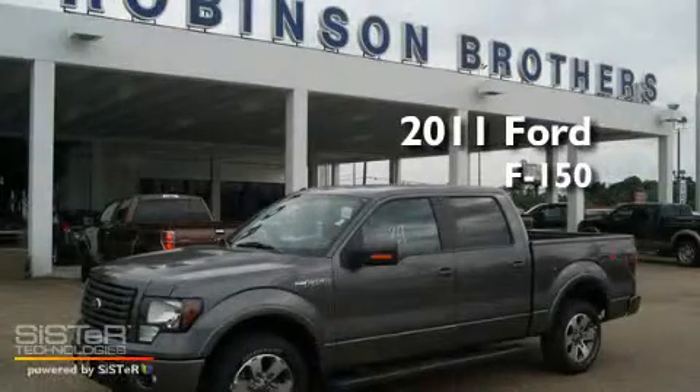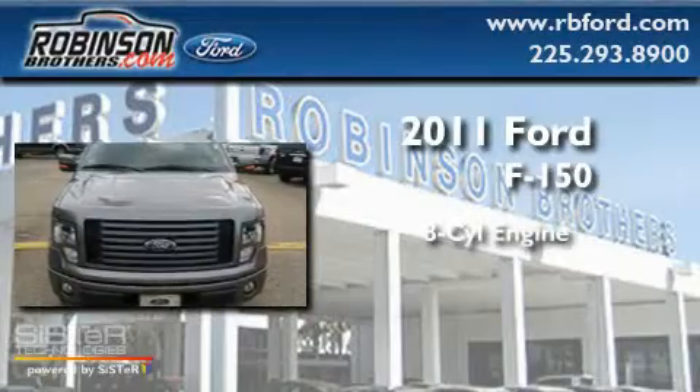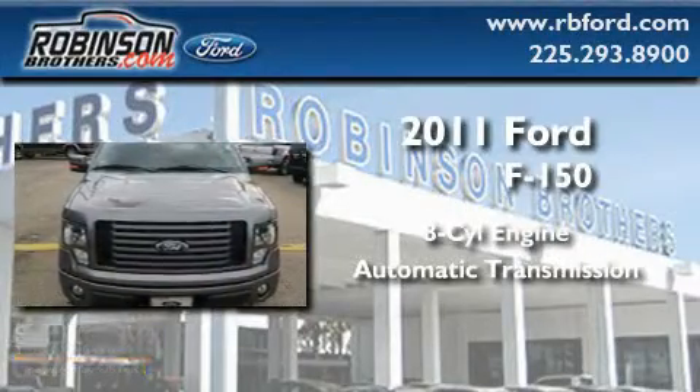This is a brand new 2011 Ford F-150. It has an 8-cylinder engine and an automatic transmission.